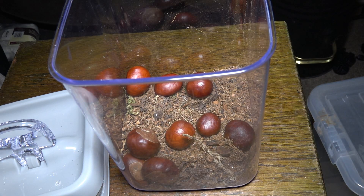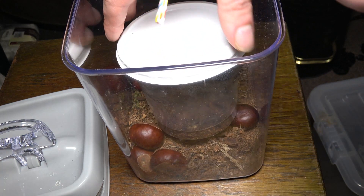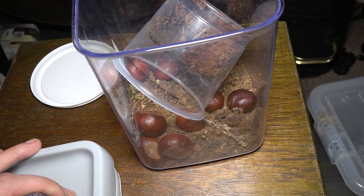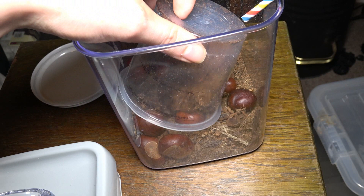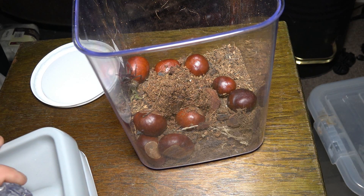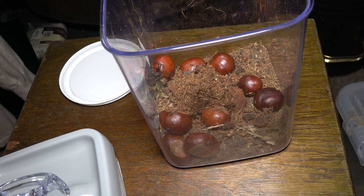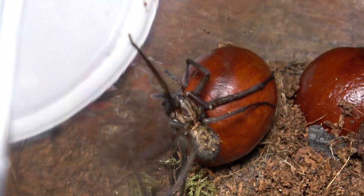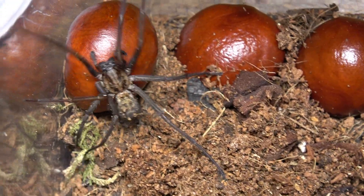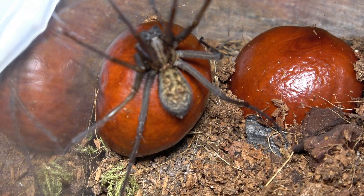Third and final experiment. We've placed the conkers inside the tub and I'm placing our big girl inside here. I've tipped her out into this enclosure. She's just been taken away from her webbing, so she's going to be a little bit annoyed with us at the moment. These are the kind you can see in your house — you would normally see them slightly smaller running across your floor, and that's because those ones are males in search of a girl like this. As you can see, she's got no issue being on top of that conker.